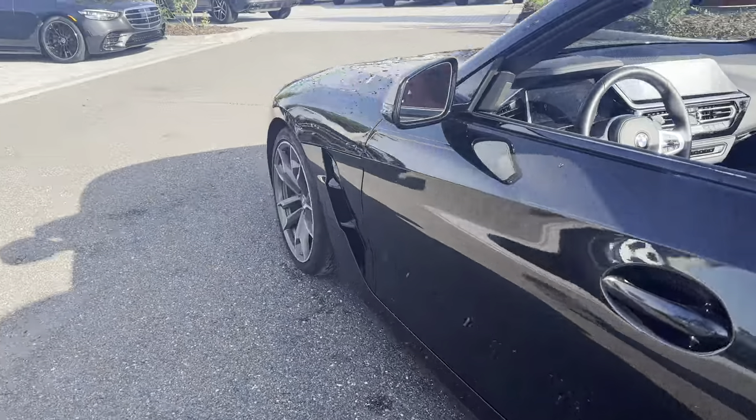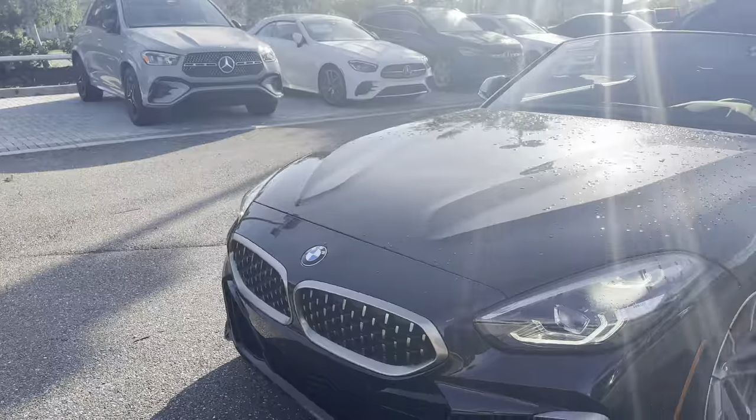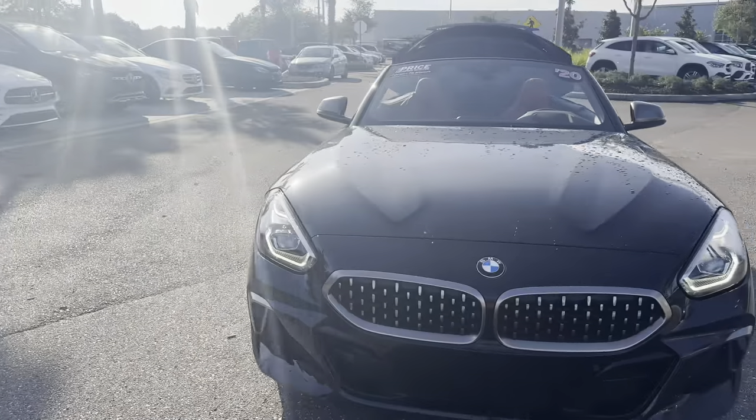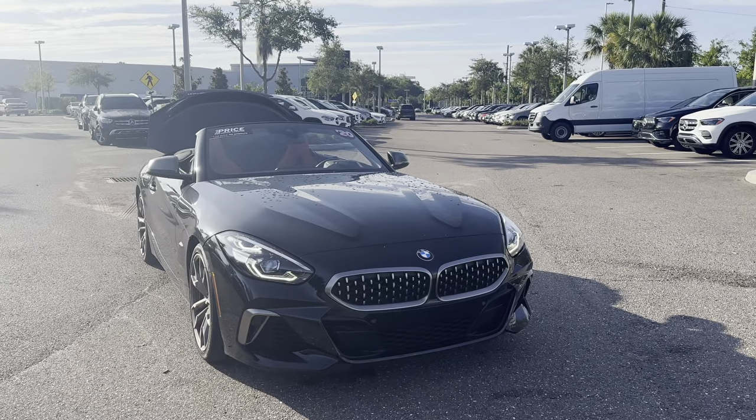This vehicle is powered by a turbocharged engine so it's got power, and like all pre-owned vehicles at Mercedes-Benz Wesley Chaplin, it has a five-day 250 mile money-back guarantee.